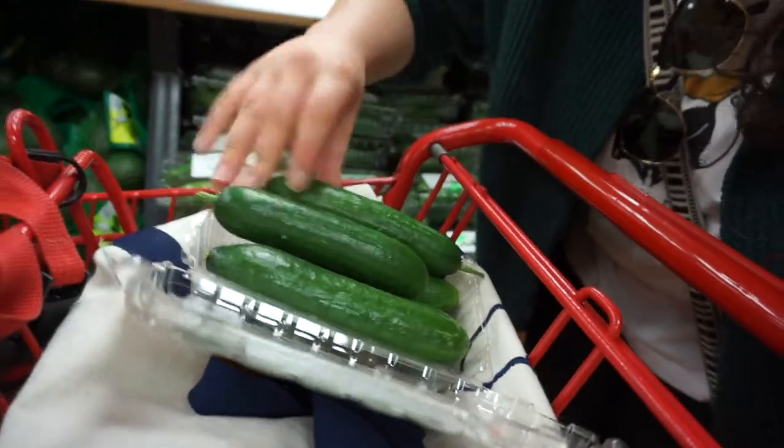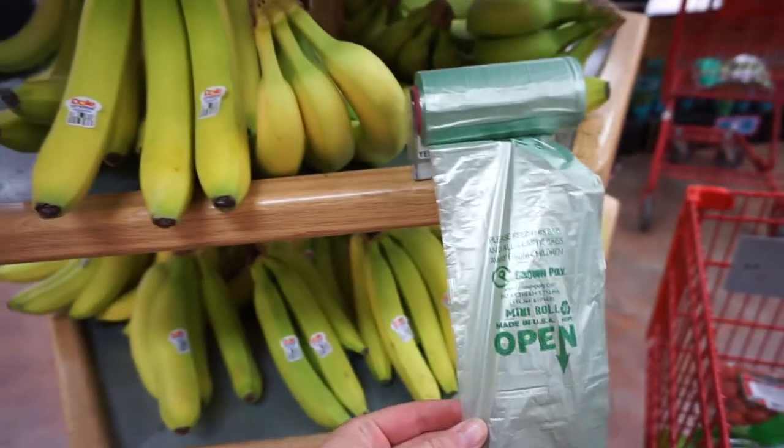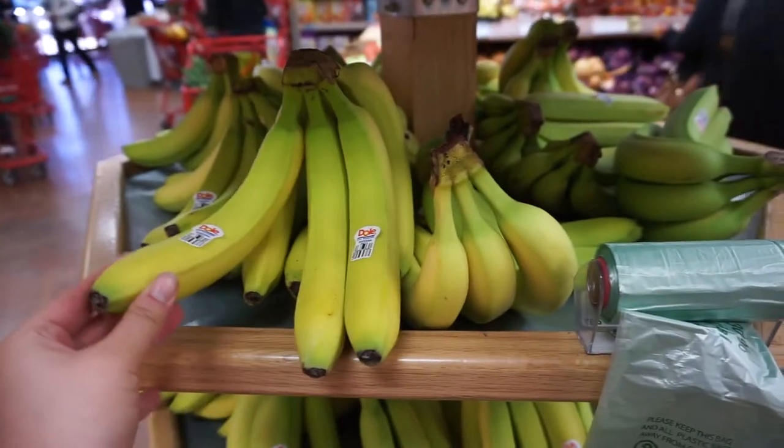I'm that grocery shopper who is not afraid to open up packages and squeeze everything to make sure it's all good. It's my money, I'm paying for it. Are you guys the same? I like to pat everything and touch everything. I got a question — why are there always bags next to the bananas? Like they're in their peel. It's not like we're eating the peel.